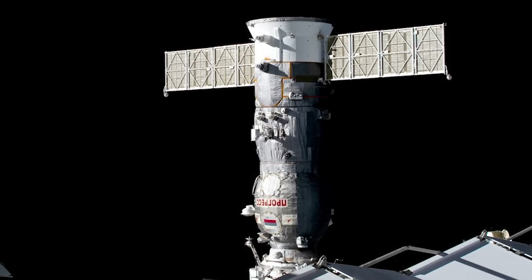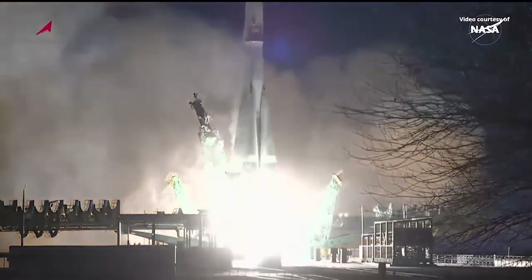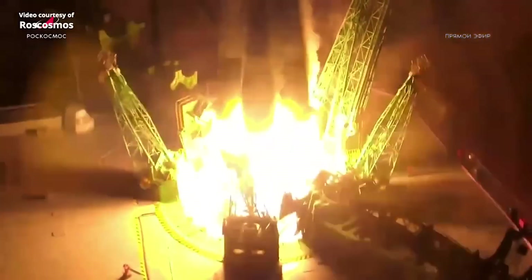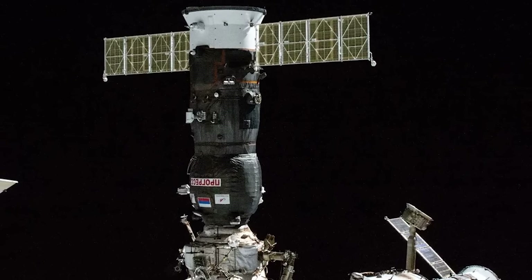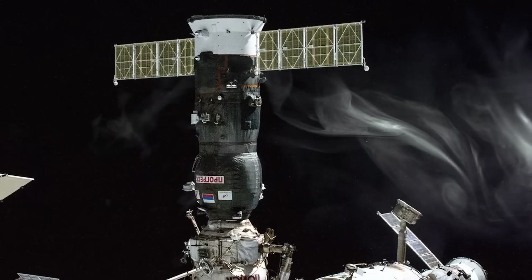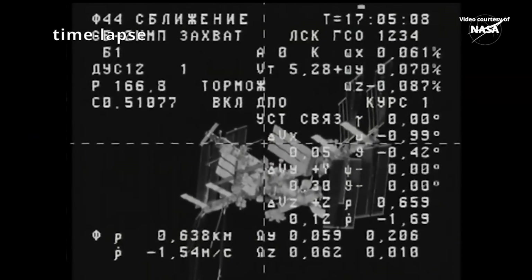Russia's Progress MS-29 docked with the Poisk module on November 23rd after a typical launch from the Baikonur Cosmodrome on a Soyuz rocket booster. The uncrewed supply ship was carrying 2,500 kilograms of general supplies, including water and propellant for the station. When the cosmonauts opened the hatch to Progress, they were met by what was reported to be a strong smell and droplets of fluid floating inside, neither of which were specifically identified in communications with ground controllers.